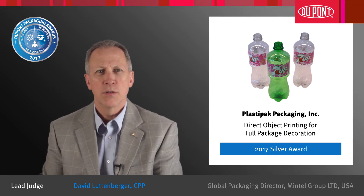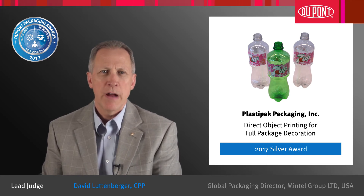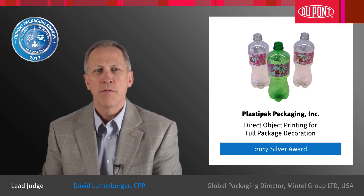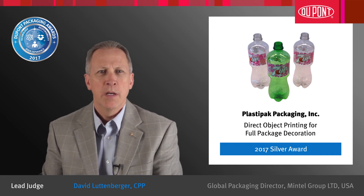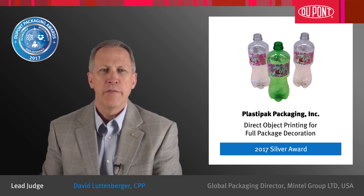This technology utilizes white plus process color printing to deliver a large color gamut and brilliant graphics for full, state-of-the-art decoration of a round package. This process offers unlimited graphic design capabilities to promote the brand and opens up new perspectives in marketing. Judges for the competition were especially impressed with the degree of vibrancy of the white ink on the cylindrical container.